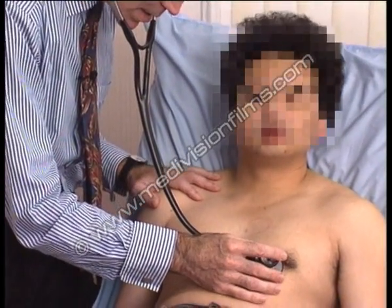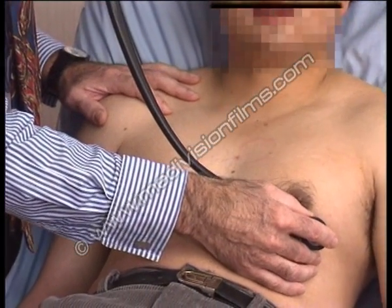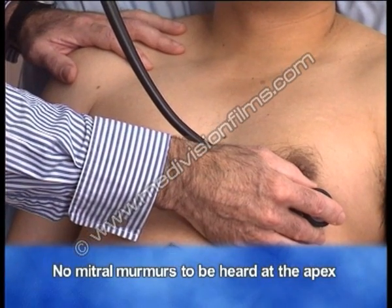As we move down, the pulmonary murmur fades away, and at the apex there are no mitral murmurs to be heard.